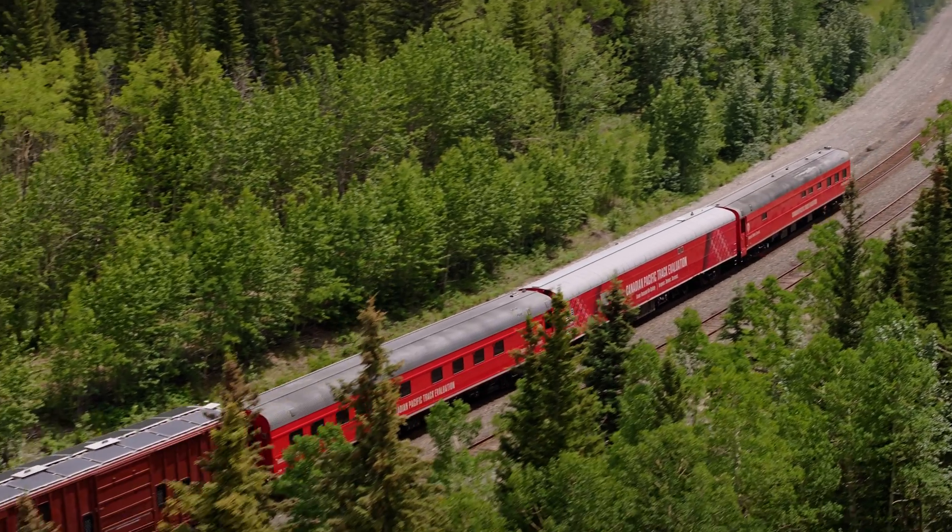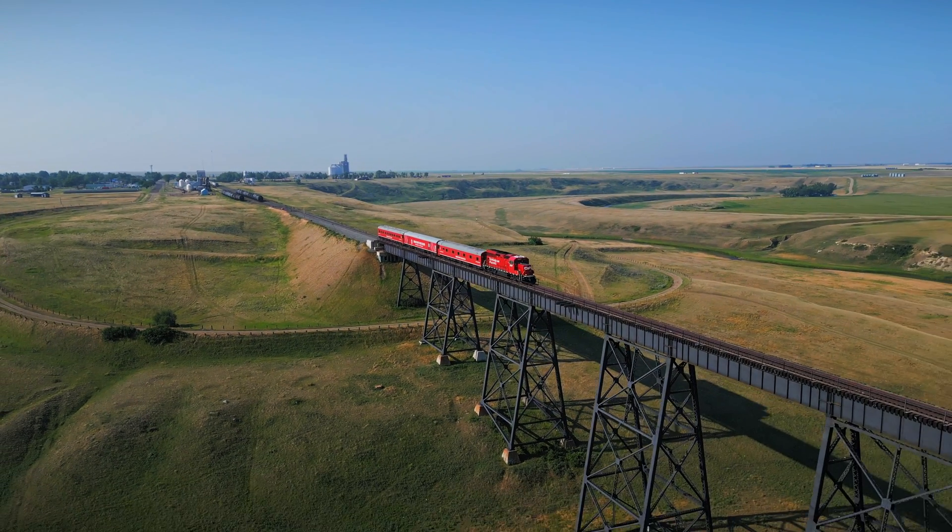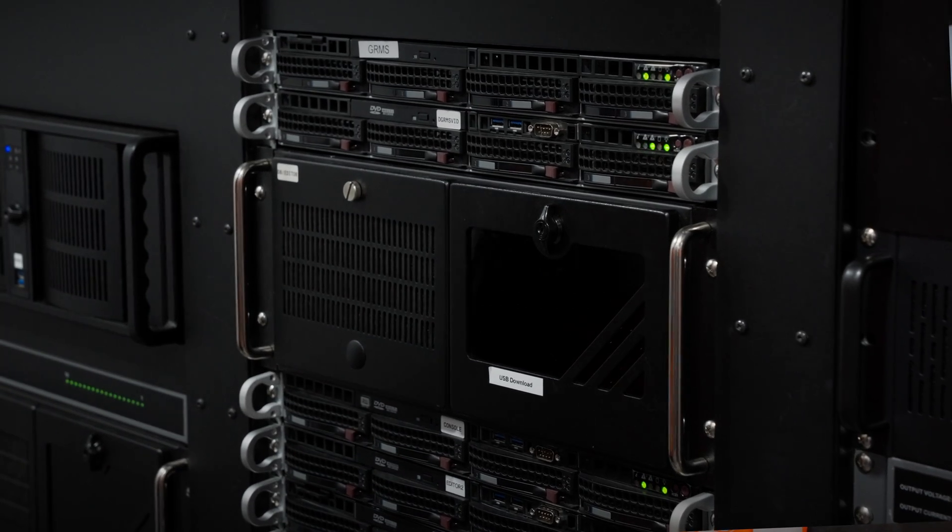Measuring track geometry affects safety because we're able to find defects and correct them before a train passes over them. If there is a break in one of the joint bars and a car travels over it, it is immediately detected and sent to the operations center and they can stop trains immediately until that bar is repaired.